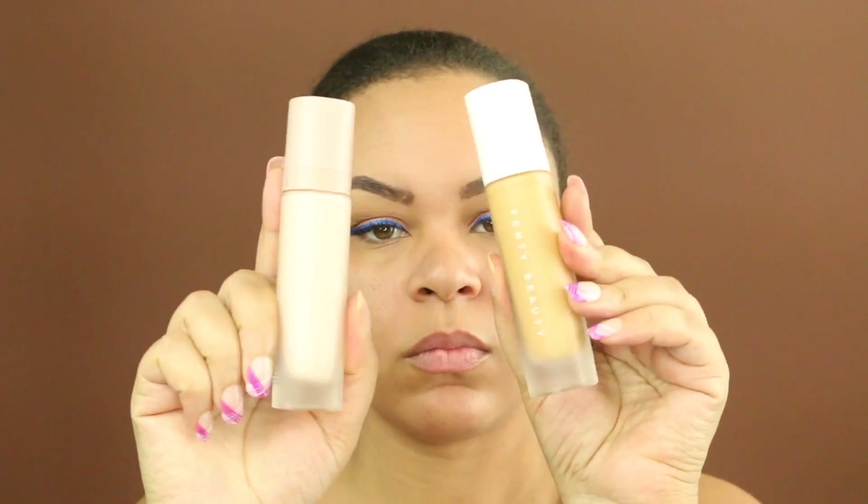Using some Fenty Beauty products, I'm going to take this soft matte primer and the foundation in the color 310 and just apply that to my face.